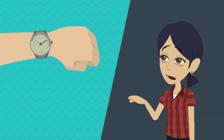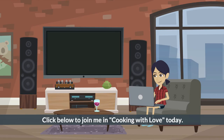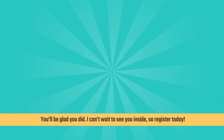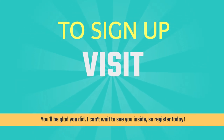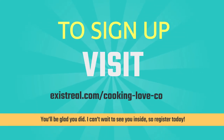Why wait another day to experience great health, vitality, and peace of mind? Click below to join me in Cooking with Love today. You'll be glad you did — I can't wait to see you inside. So register today. To sign up, visit existreal.com/cooking-love-course.